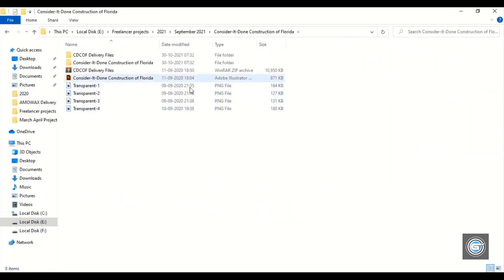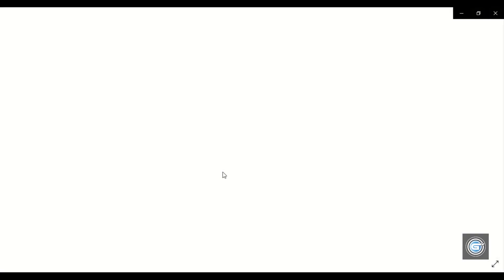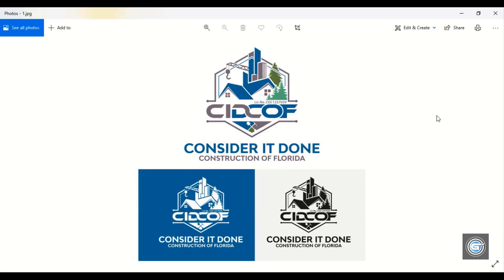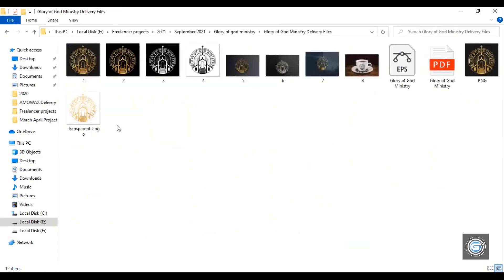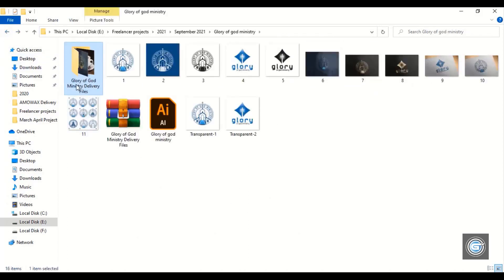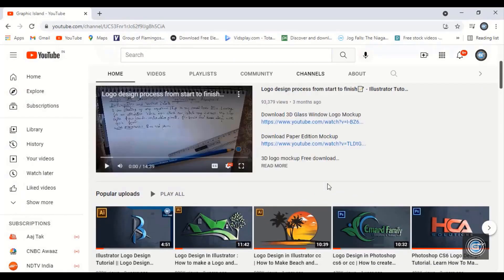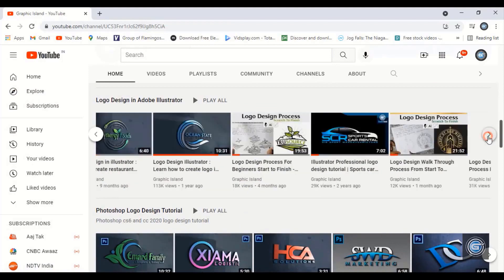Let's open another project. This project I made for a construction company based in the USA. Now let's check out another project — this one is made for a church. I have already made a tutorial video on this project. You can check it out on my YouTube channel, where you will find the complete logo tutorial.